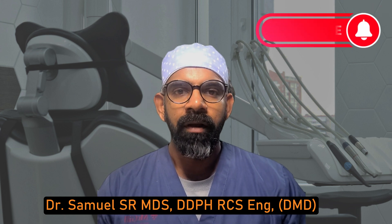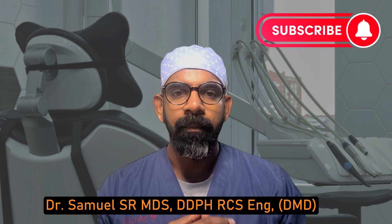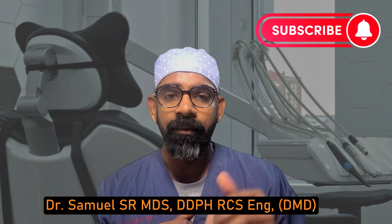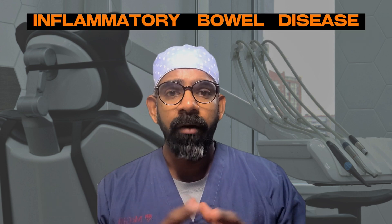Hey guys, I'm Samuel, an internationally trained dentist and currently a dental student at McGill in Montreal, Canada.